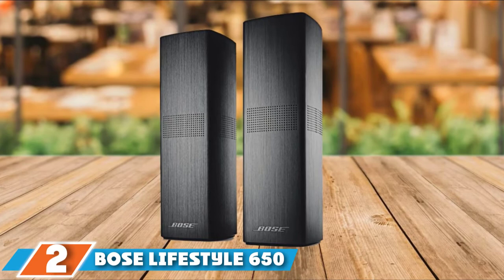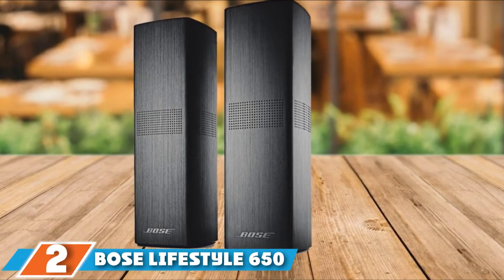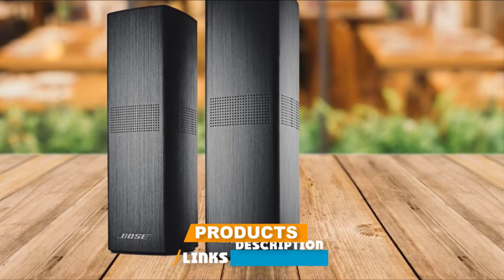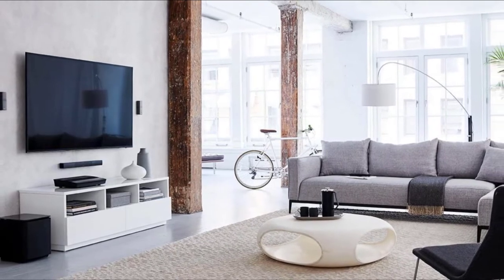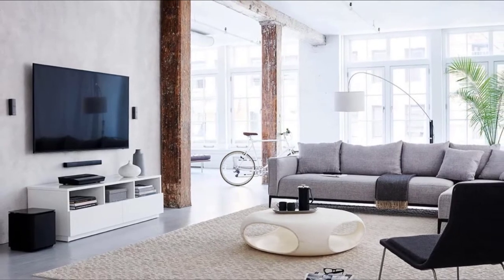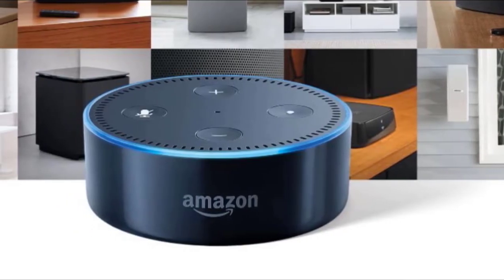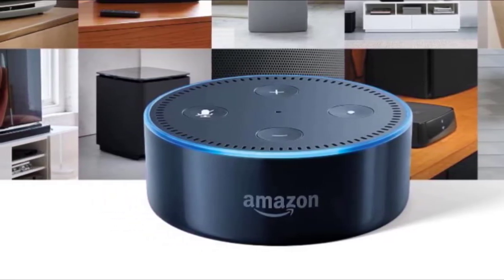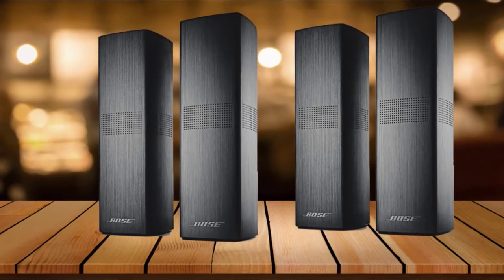Moving on to the next at number two: the Bose Lifestyle 650. Bose is known for creating great sound experiences at home or on the go. This system is for when you want to stay in and make popcorn. It's ideal for a home theater experience, supporting multiple audio formats such as Dolby Digital, Multi-Channel PCM, and DTS. This system from Bose boasts connections for up to six HDMI-enabled video sources. You get a full circle of sound with the five-speaker center channel and four compact omni-directional speakers.